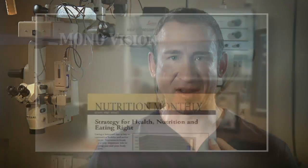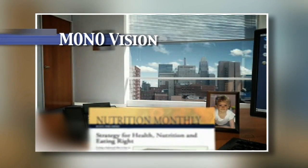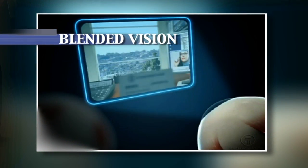In this video, I'm going to describe monovision. Monovision, also known as blended vision, is where one eye is targeted to see distance and the other eye is targeted to see near.